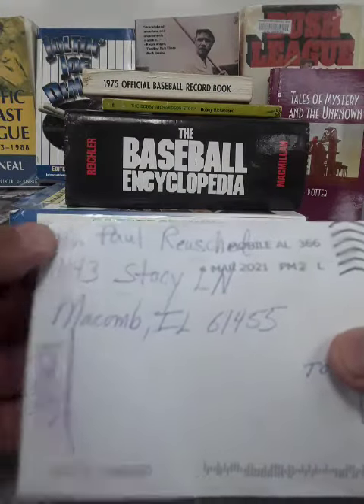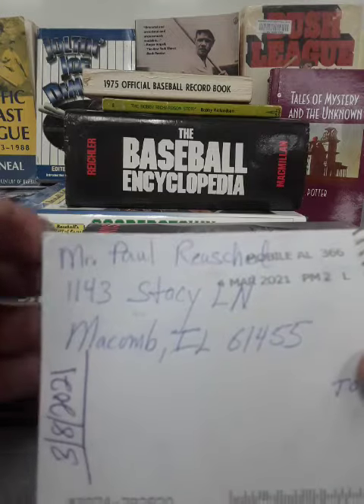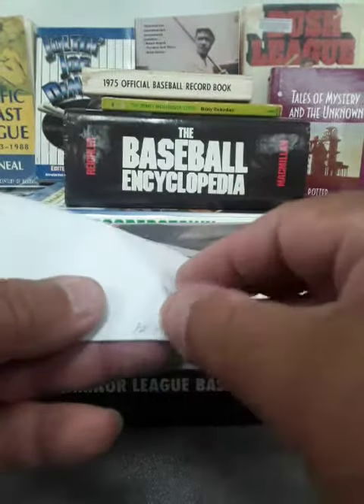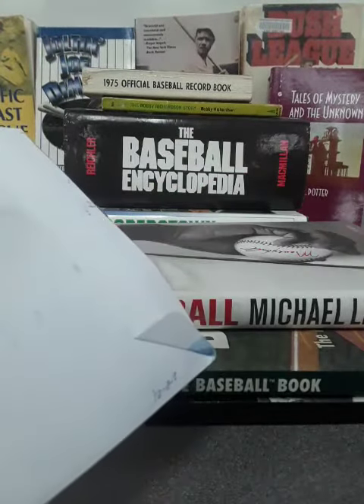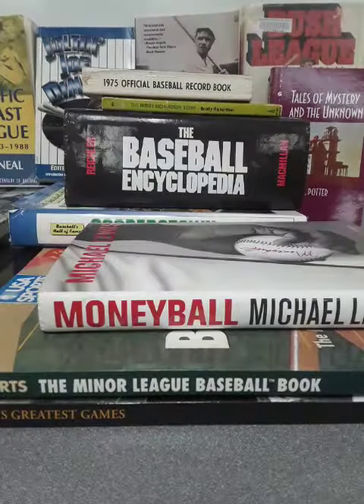Hey all, CB baseball card collector back at you. I have a Paul Russell card here. I sent it on February 8th and got it back on March 8th, so a month later. Let's take care of this.